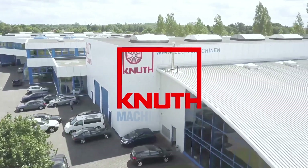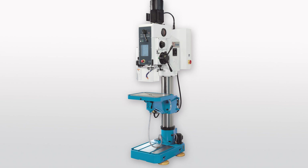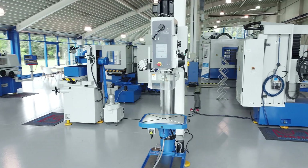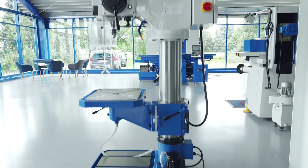Welcome to Knut Machine Tools, your reliable and quality machine tools provider. Today we present the column drilling machine SSB50F SuperVT. With a maximum drilling capacity of 50mm, this model is one of the heavy drilling machines in our machine portfolio.